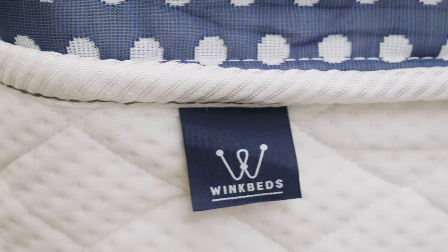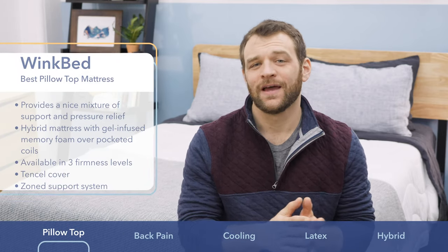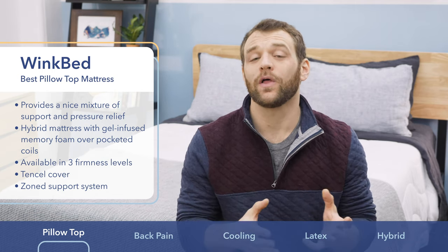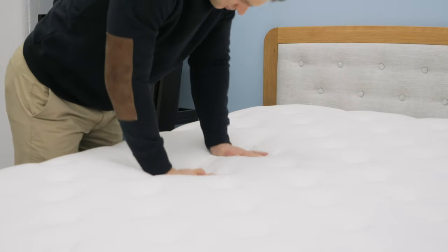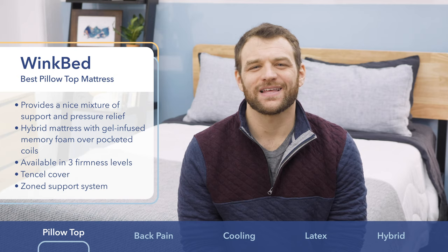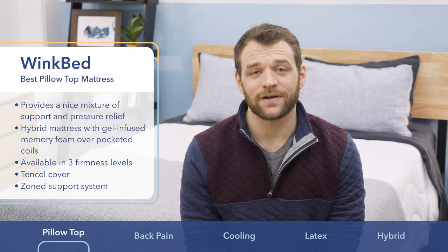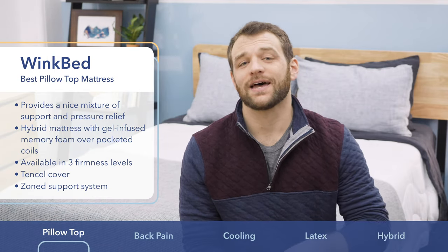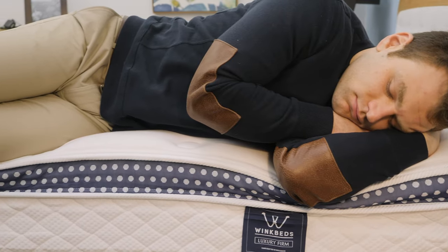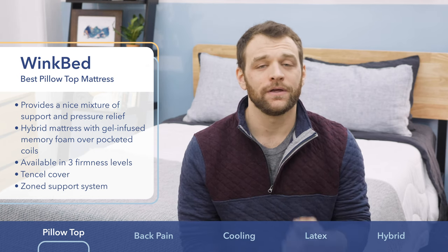Next up, the WinkBed is my choice as the best pillow top mattress. The WinkBed is a bed-in-a-box hybrid mattress that uses a coil-on-coil structure for a more traditional feel. It features a pillow top section of hyper-soft foam for comfort over pocketed coils for bounce and support. The WinkBed comes in three different firmness levels; I tested the luxury firm version and found it to have a medium-firm feel great for combo sleepers. It also has a zone support system for side sleeping spinal alignment, and gel infusions help it sleep cool.